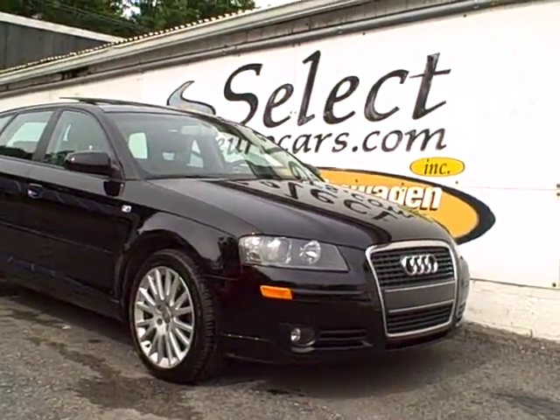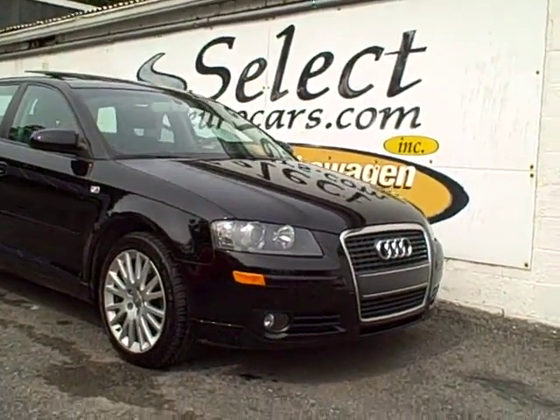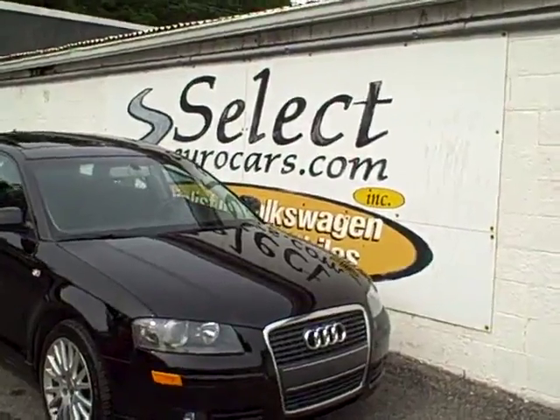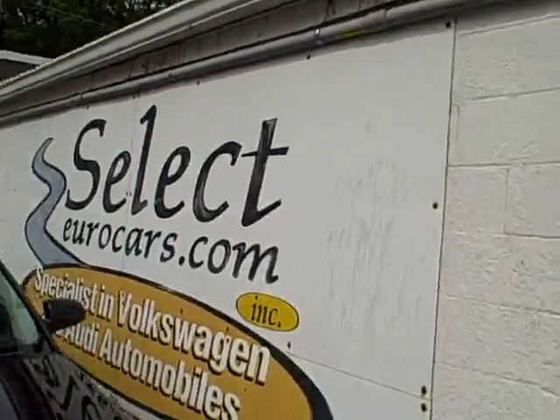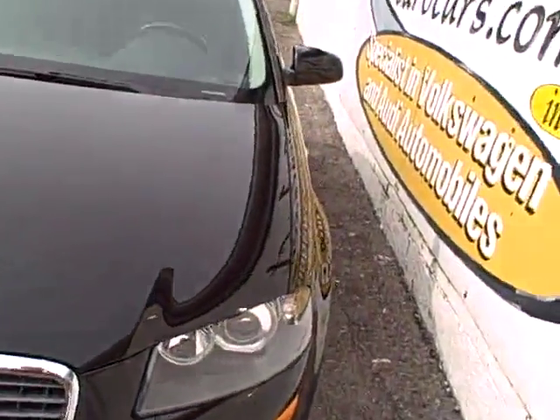2006 Audi A3 6-speed premium with NAV and approximately 200 horsepower, available here at Select Eurocars, where we've specialized in Volkswagen and Audi for over 34 years. We're open seven days a week.